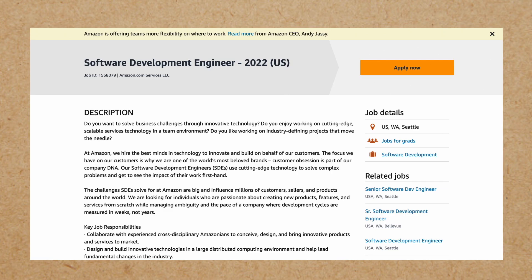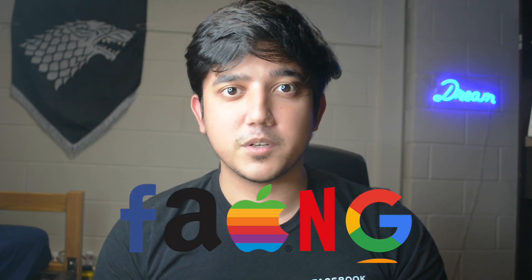I interviewed for the new grad position for software engineering at Amazon and I'll be breaking down my interview process and how everything went for me. The new grad position at Amazon is fairly easier to get compared to other new grad positions at other FAANG companies, and I'll explain that as we move along with the video.